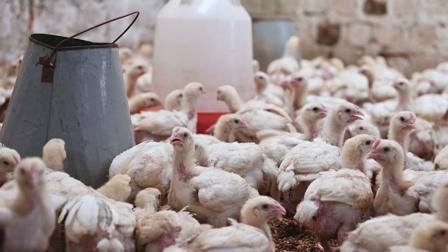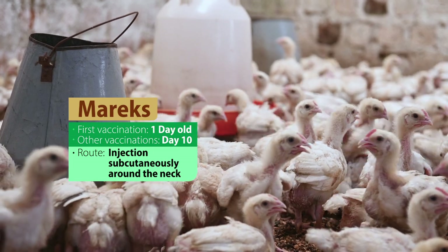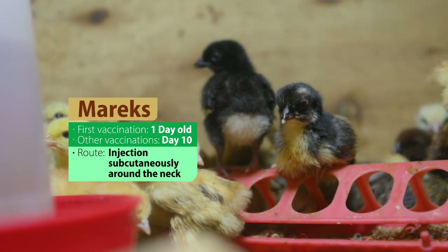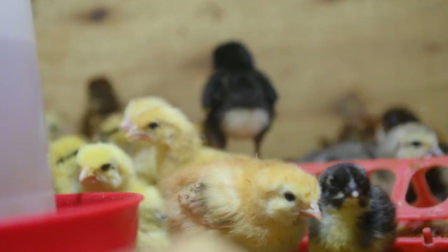The diseases mostly vaccinated against are Marek's disease, which is done at day old and can be repeated at day 10. It is done through injection subcutaneously — under the skin, around the neck region of the bird.